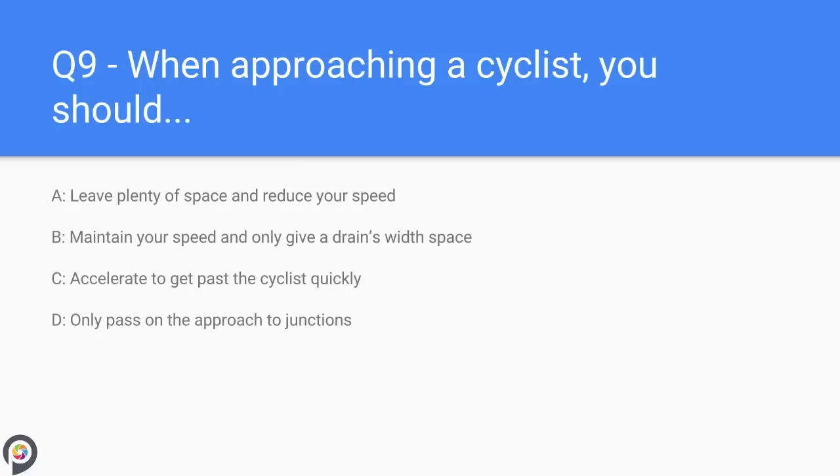Question nine: when approaching a cyclist you should — A) leave plenty of space and reduce your speed, B) maintain your speed and only give a drain's width of space, C) accelerate to get past the cyclist quickly, D) only pass on the approach to junctions. You should always give cyclists plenty of room — I call this 'wobble room'. Expect them to swerve at any time; they may slip on a drain cover and be thrown off course. Never overtake a cyclist on the approach to a junction, bend, obstacle, or hazard.